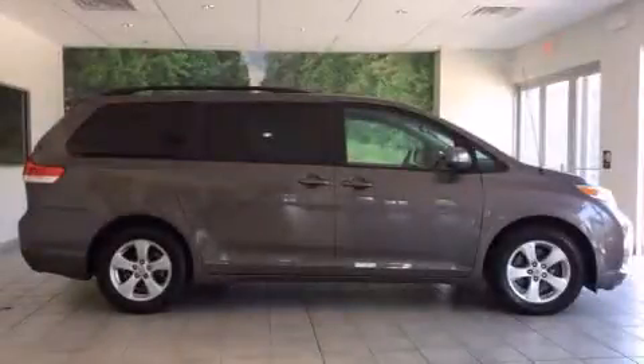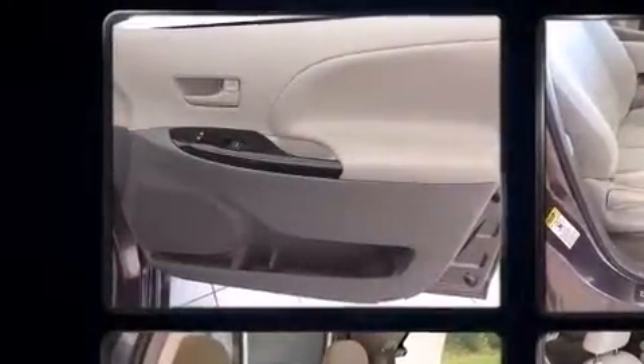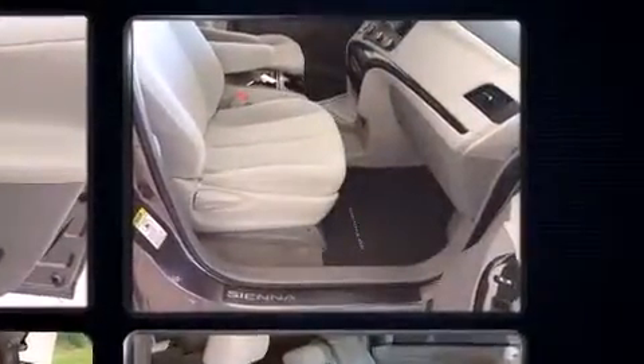Treat yourself to a test drive in the 2012 Toyota Sienna. A 3.5-liter V6 engine pairs with a sophisticated 6-speed automatic transmission, and for added security, dynamic stability control supplements the drivetrain.